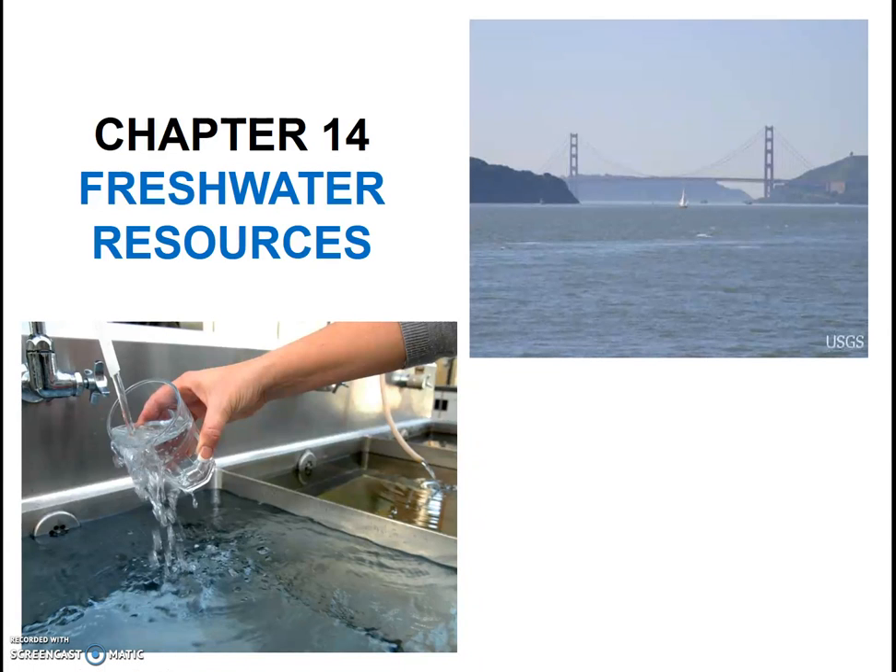Water is important, obviously. Currently, California is emerging from a drought, so in theory we all have a heightened awareness about water use. Realistically, though, many people unfortunately still use water recklessly and have very little knowledge about how much water they are using. We'll try to get a handle on our own personal water use later in the lesson, but first let's look at why water is important.